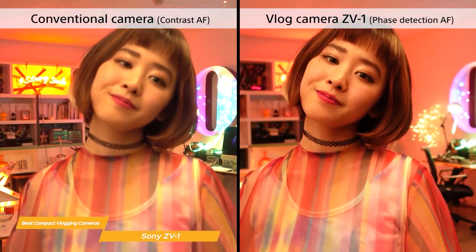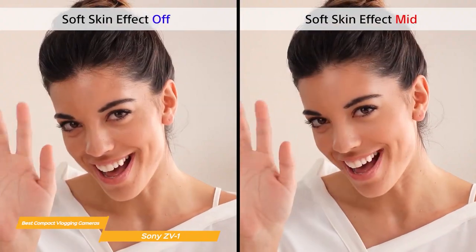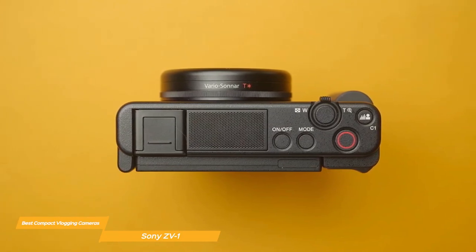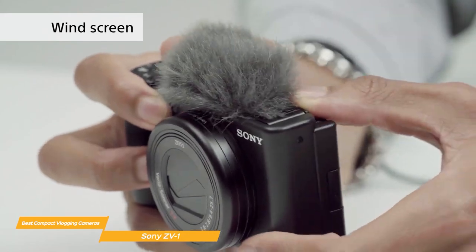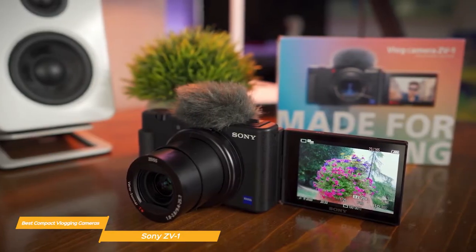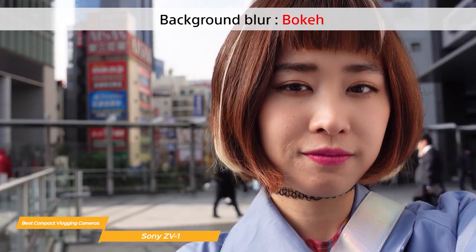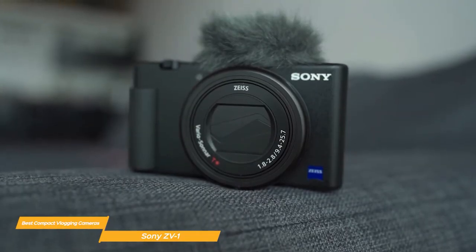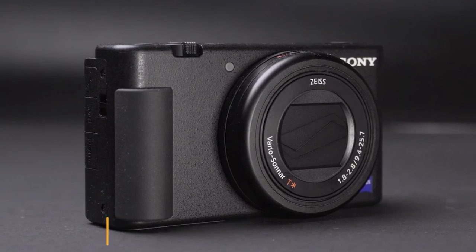The ZV-1 comes with a side flip-out 3.0-inch LCD screen that also tilts up and down, making it easy to compose selfie shots. You can quickly switch between two modes of defocused background bokeh, adjusting the level of blur to suit your style. The product showcase setting transitions focus smoothly from your face to the object you're presenting. Automatic exposure tracks faces to ensure they appear well-lit even in challenging environments. For audio, the ZV-1 features a forward-directional onboard microphone with a detachable windscreen, plus a standard 3.5mm microphone jack and MI shoe.